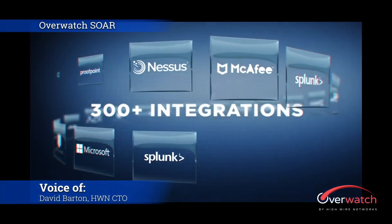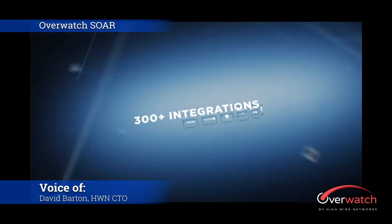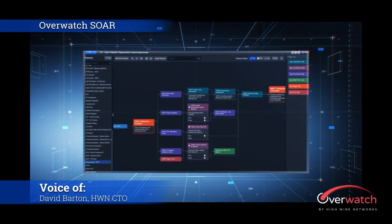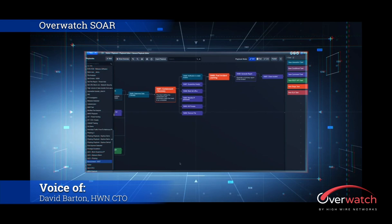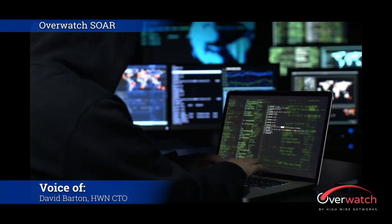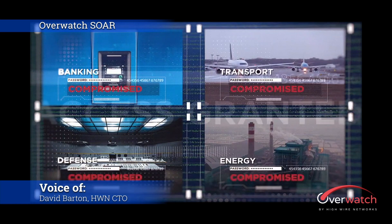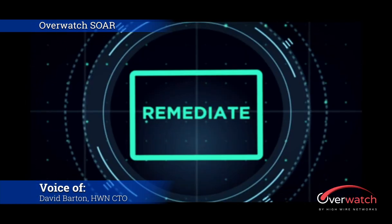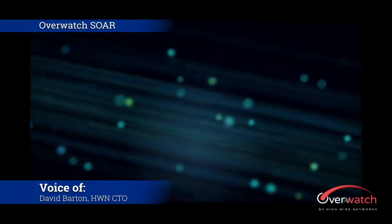What you've just seen is a quick explanation of how SOAR technology is going to transform the way we do security services. Our SOC analysts will have a single place to gather lots of data automatically. That gathering of data is going to reduce how long it takes them to handle a ticket and get to resolution quicker, which will ultimately help reduce mean time to detection and mean time to response.